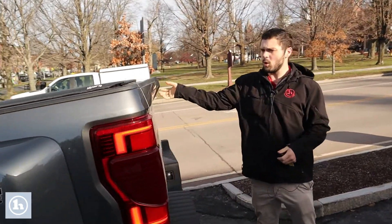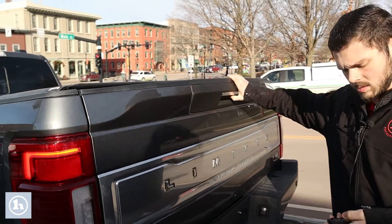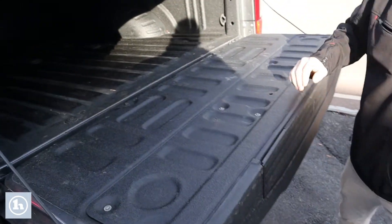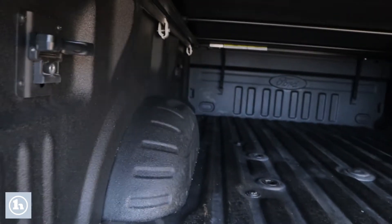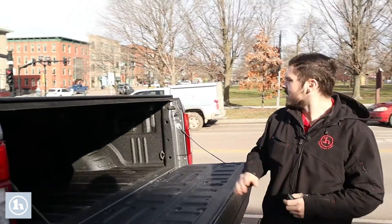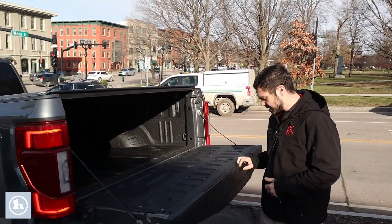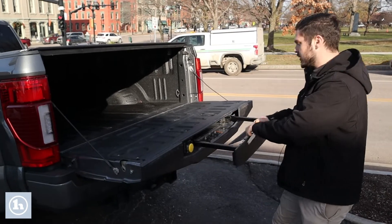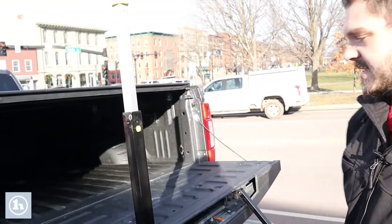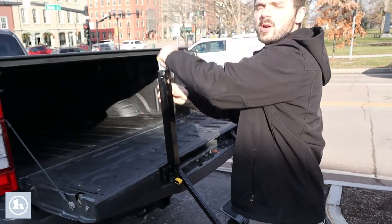Coming around here to the back, we'll open up the tailgate with the soft open feature. As I mentioned, a nice massive bed here for ATVs, side-by-sides, whatever it is you may be hauling around. Plenty of tie-down features, and of course the forward pull-out step here as well for easy access into the bed if you're a short guy like myself.